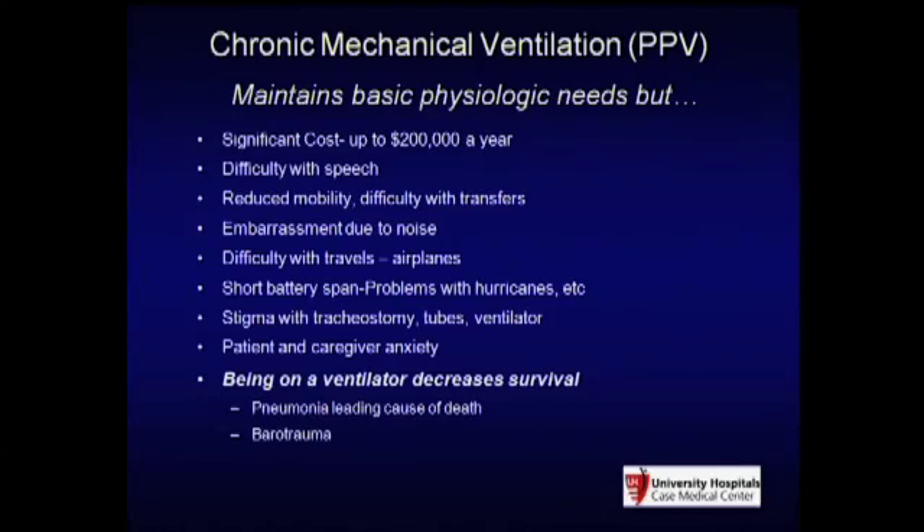When I went to Case Western Reserve 15 years ago looking for a research project, Tom Mortimer, an electrical and biomedical engineer there, had this idea to help people on ventilators. Chronic mechanical ventilation saves the life of a spinal cord injured patient—otherwise they die—but mechanical ventilators have huge problems. It costs up to $200,000 a year to be on a ventilator, with difficulty with speech and every aspect of life changed.